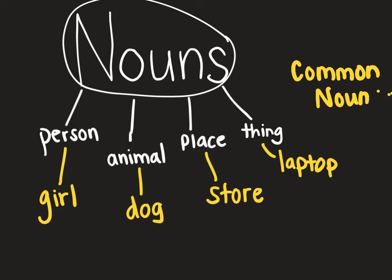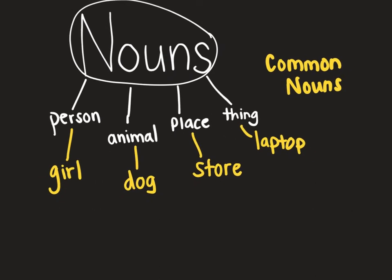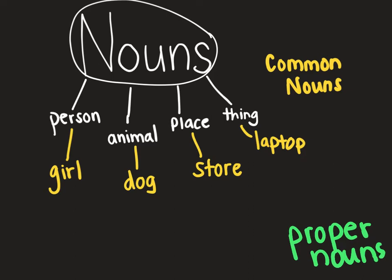This might sound familiar — we've talked a little bit about this. What's another type of noun when we're more specific, when we give actual names? Do you remember what that's called? Those nouns are called proper nouns. So let's look at our common nouns and let's change them to proper nouns.